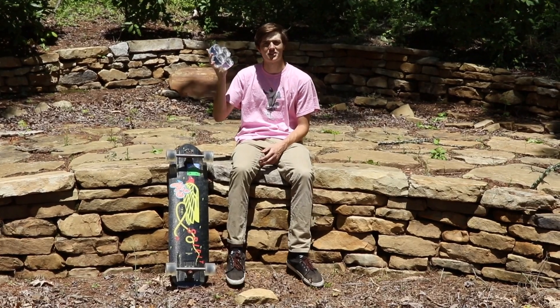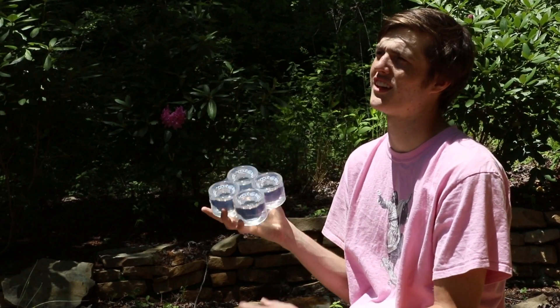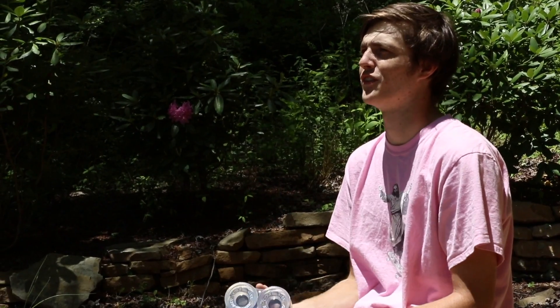Hey everybody, these are the Cloud Ride Cruisers. They're 69 millimeters tall and 78a. I'm gonna try to get them from fresh decor today to let you know how they are throughout the life of the wheel.